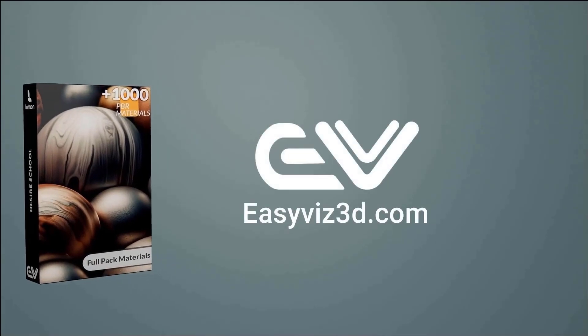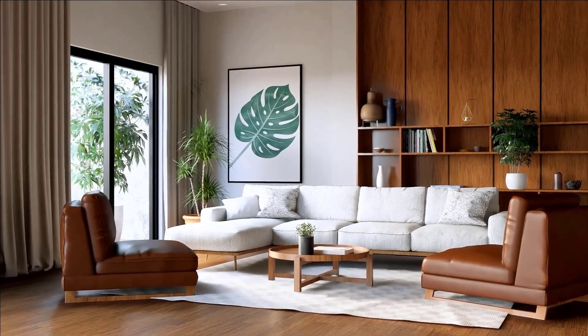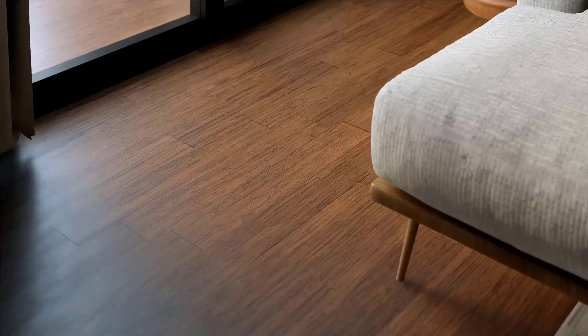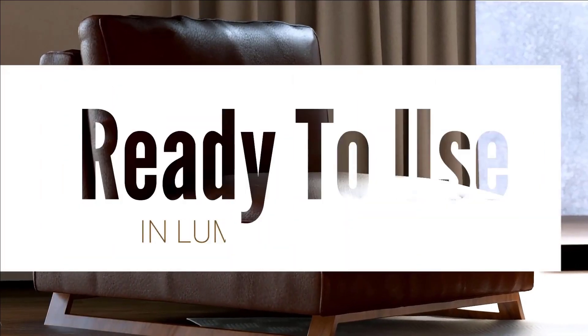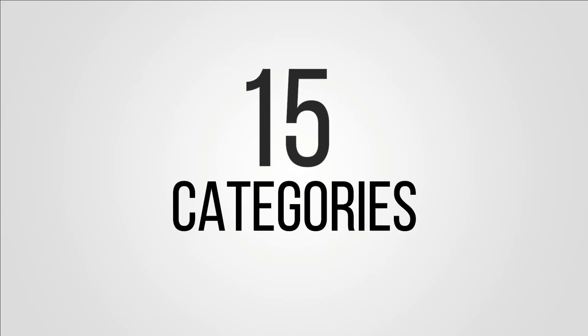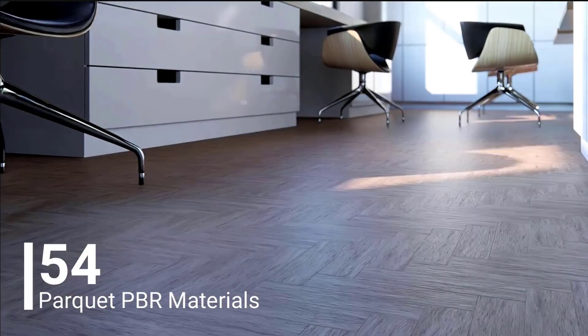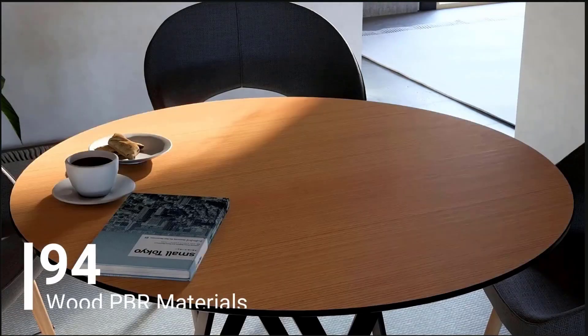Introducing the EasyVis Lumion Material Pack — your ultimate solution with over 1000 ready to use materials, organized into 15 categories. This pack has everything you need for architectural renders.